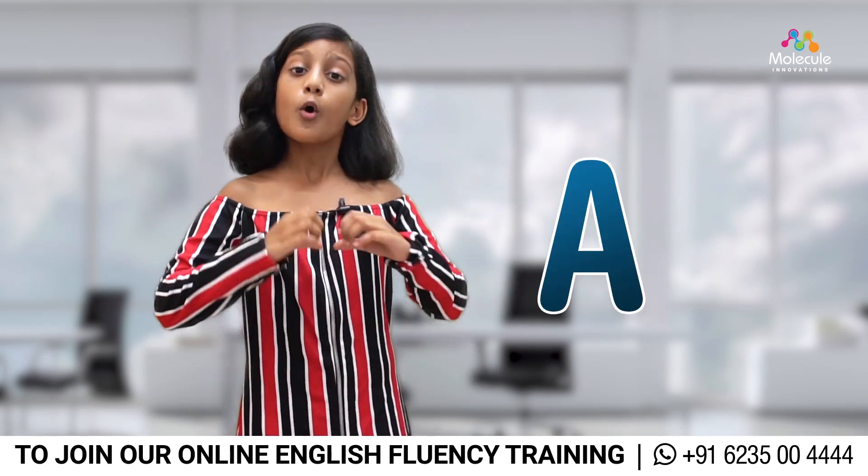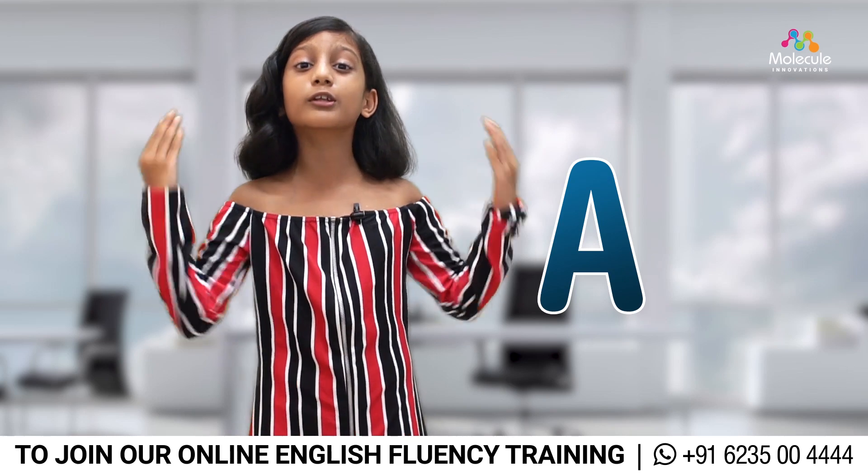The first letter, A, affection. Only if we have the affection, we'll be able to learn the language properly.